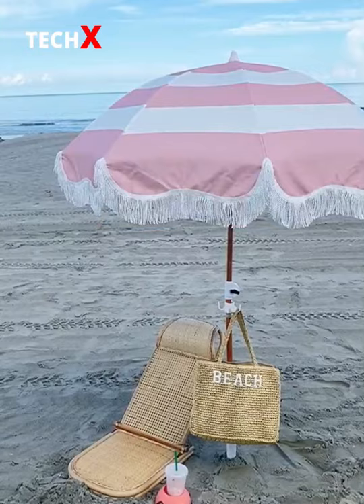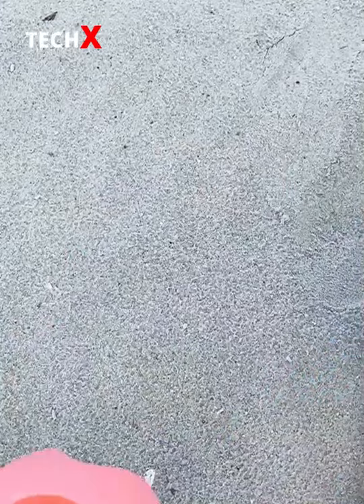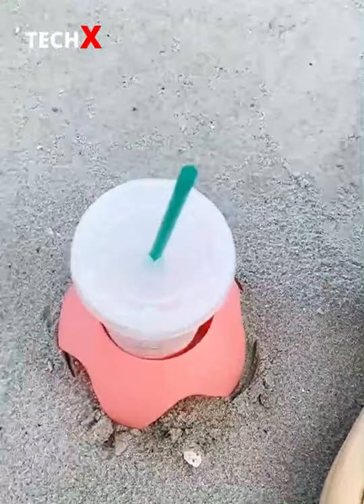Amazon Beach and Summer Must Haves. First up are these cup holders designed for the sand. They're really sturdy so you'll always have a spot for your drink and they come in a bunch of different colors.